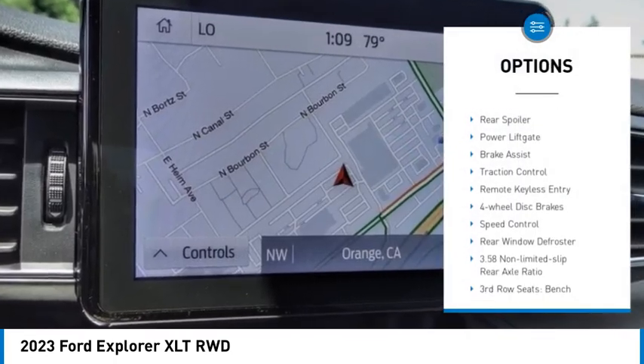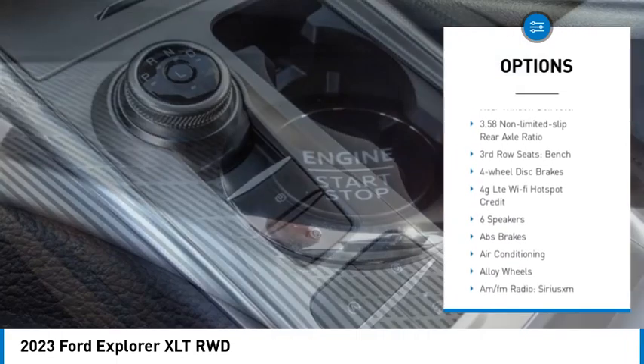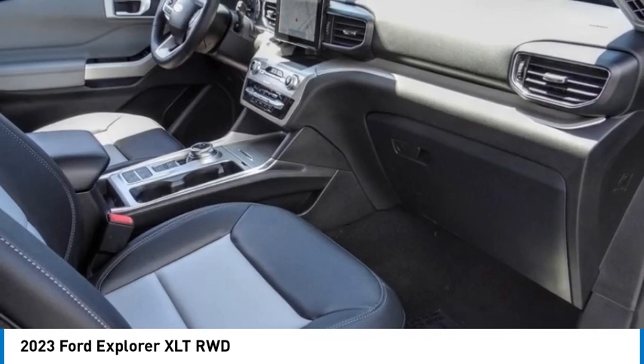Electronic stability control. Alloy wheels. Rear spoiler. Power lift gate. Brake assist. Traction control. Remote keyless entry. Four wheel disc brakes. Speed control. Rear window defroster.